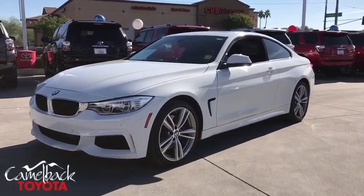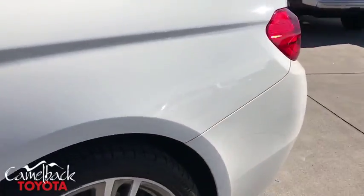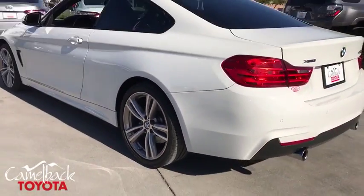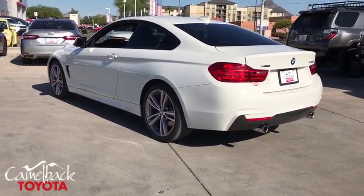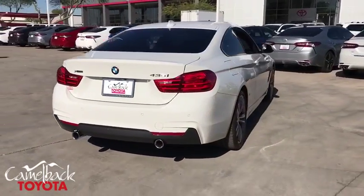Stop by and take a look at the 2015 BMW 4 Series. The BMW 4 Series is a powerful machine which comes with impressive handling, upscale interiors, and it delivers on BMW's ultimate driving machine.